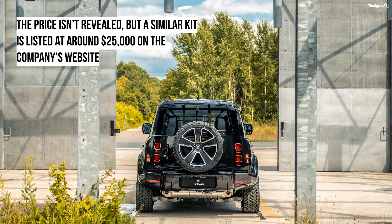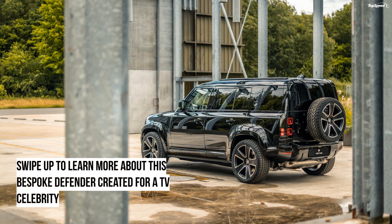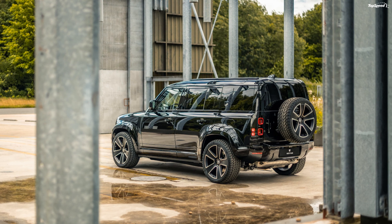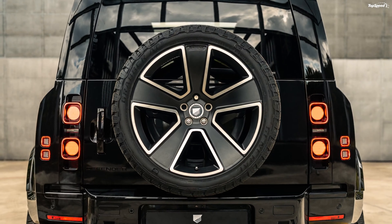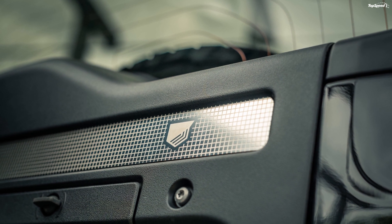Since this is a bespoke build for a client, the same model isn't available for sale. However, the company has an all-black Valiance kit listed on its site, priced at €20,950 — roughly $24,480 at the exchange rates at the time of writing.